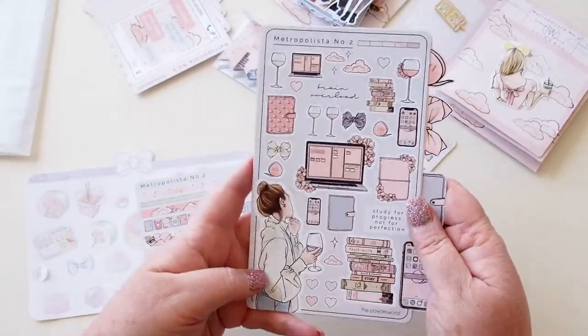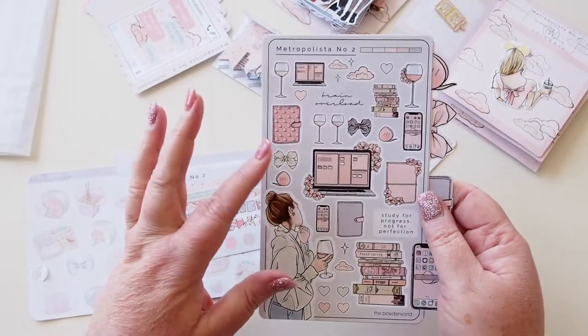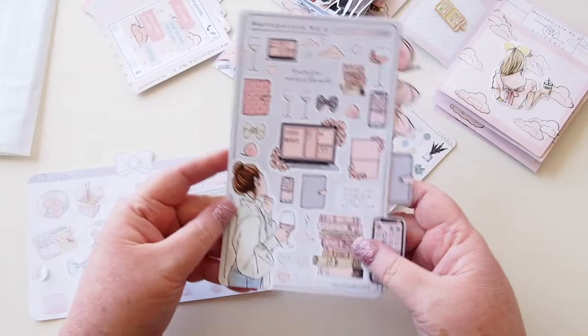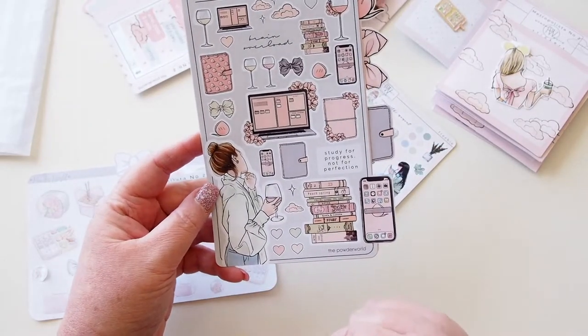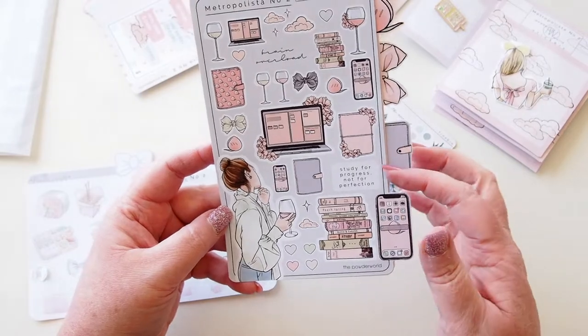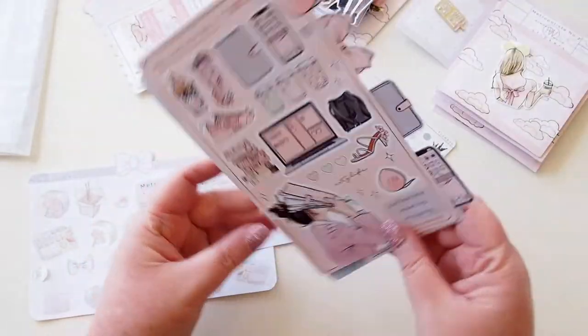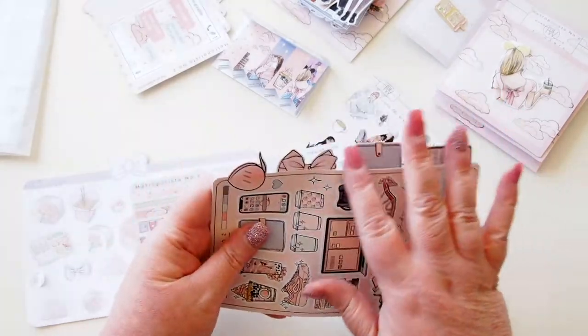Then we have the planner one — 'Life is short, buy shoes.' Very true! Love these sunnies here. 'Shopper, Sneaker, Love, Friends and Life' — just lots of cute things. These beautiful hearts are adorable. And this is the cream version of the magnetic clip design, just beautiful. This one has a grayer colorway, and then the last one features a laptop, phone, stack of books, and the girl with the wine. 'Study for progress, not for perfection' — I love them so much.